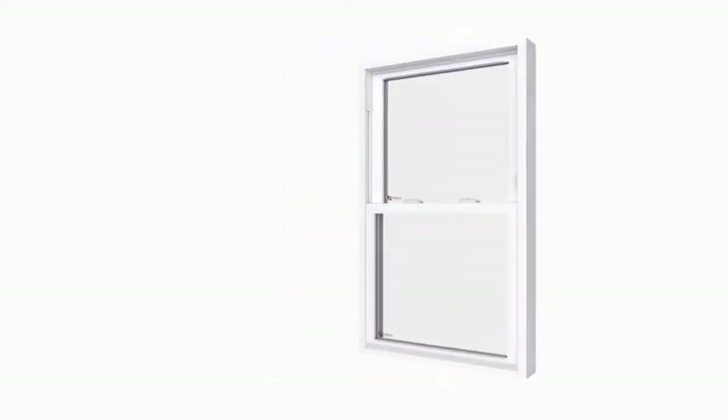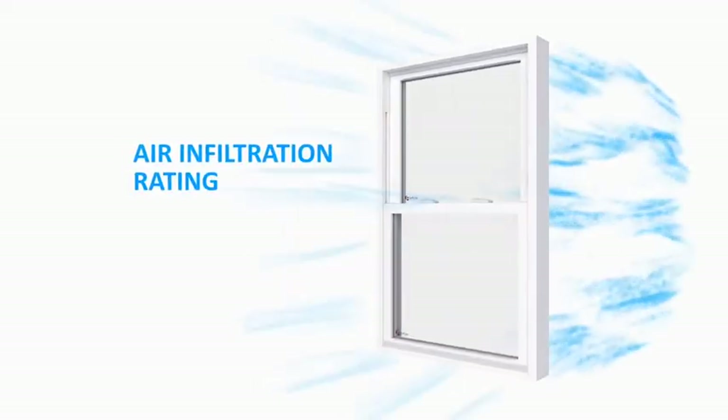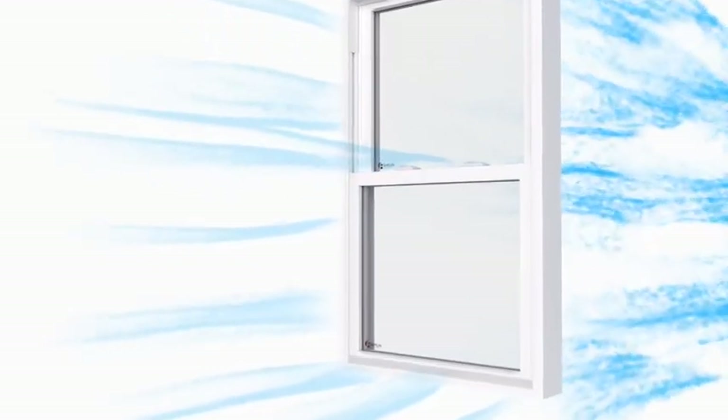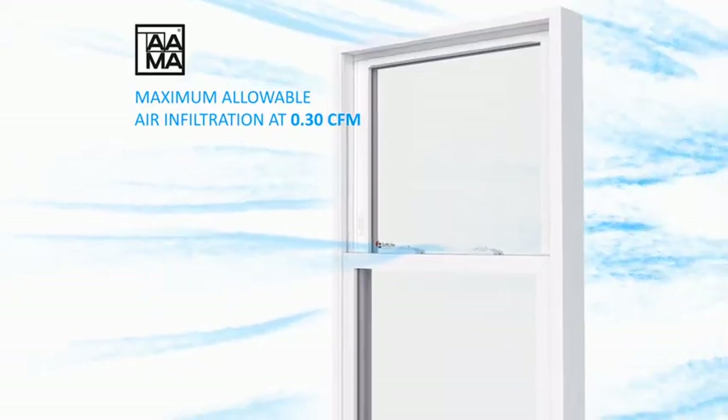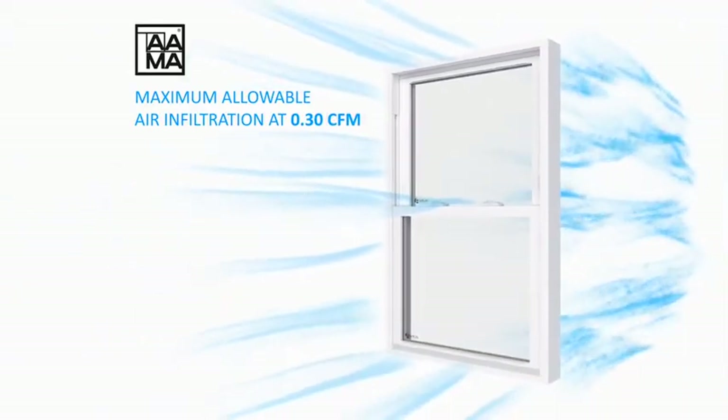Before investing in new windows, make sure you pay attention to the air infiltration rating. Air infiltration ratings are calculated in cubic foot per minute, or CFM, and the American Architectural Manufacturers Association has set the industry standard for maximum allowable air infiltration at 0.30 CFM.